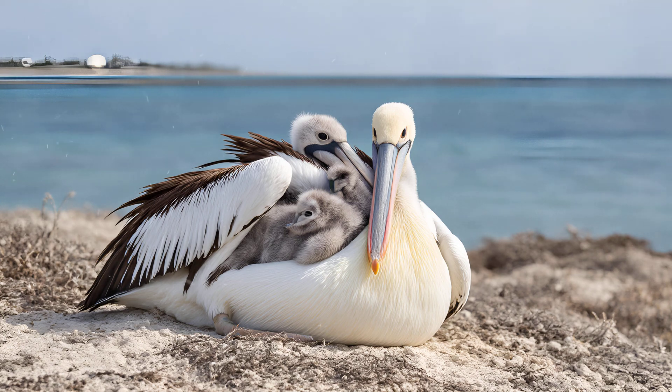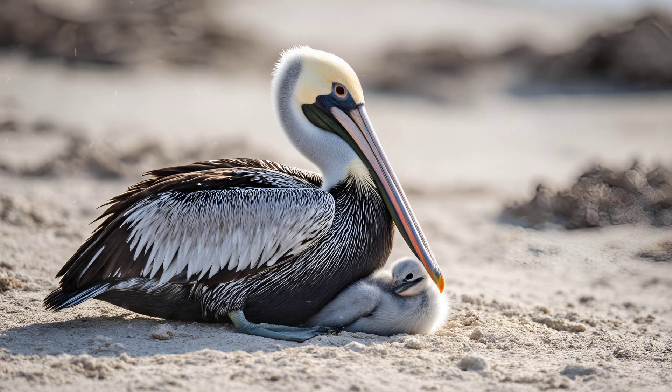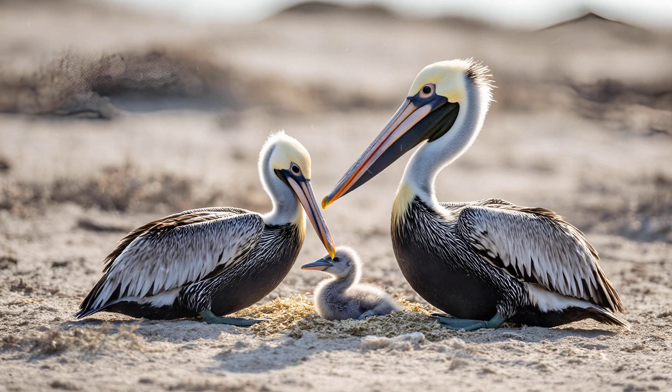The pouch isn't just a clever way for pelicans to feed their young — it's also an unexpectedly vital shelter. Imagine a tiny chick nestled inside that flexible skin, protected from scorching sun, driving rain, and even the prying eyes of potential predators. The parent can essentially tuck its chick away, creating a safe haven while still being able to forage nearby. This built-in protection is particularly crucial during the vulnerable early stages of development when chicks are unable to regulate their own body temperature or defend themselves.